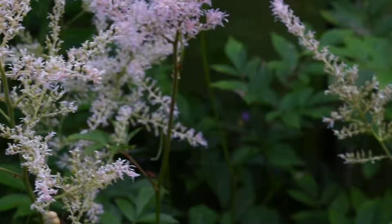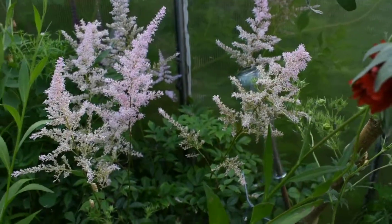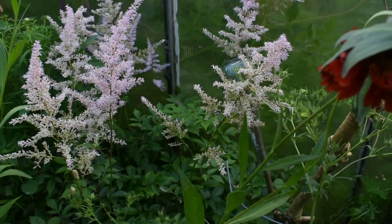Nice echinops — it's not got as many flowers as it did because I used them for the flowering at the wedding, for the prize bouquets.